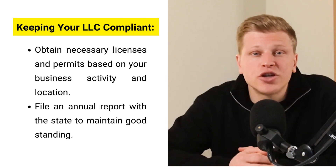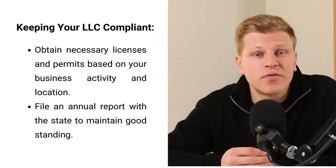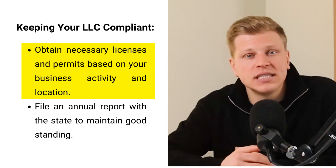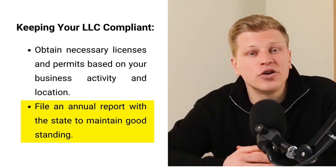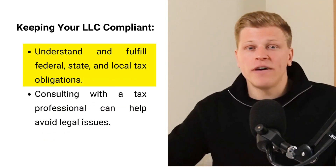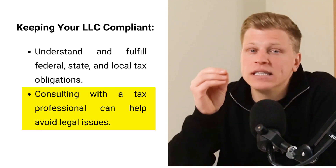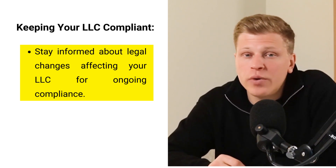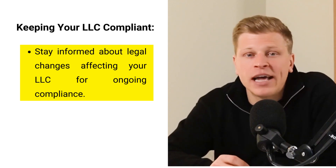Keeping your LLC compliant means making sure your business always follows the rules set by the government. First, obtain any specific licenses or permits your type of business requires. Regularly filing an annual report with the state is also important to keep your LLC in good standing. You'll need to understand and meet all federal, state, and possibly local tax obligations — consulting with a tax professional is a good idea to avoid mistakes. Staying informed about changes in laws that affect your LLC is essential, and taking these steps builds a strong reputation with customers, suppliers, and financial institutions.